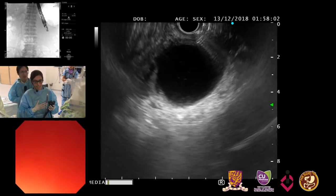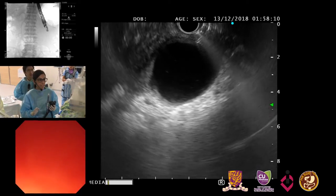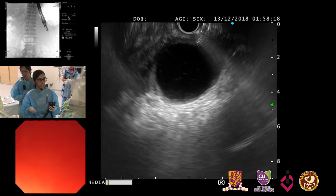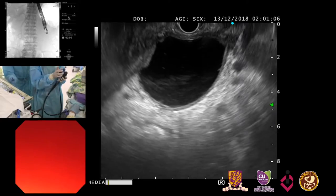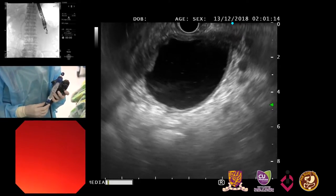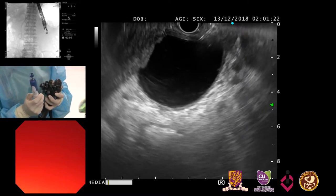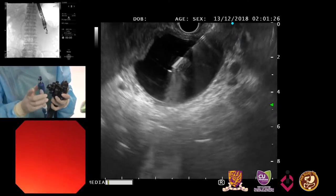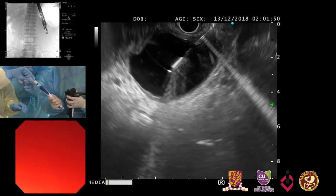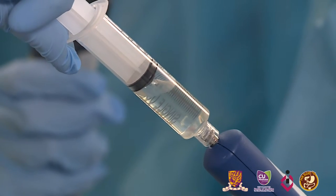We decided to proceed with endoscopic therapy, and everyone agreed pigtails are probably reasonable. With the 19-gauge needle, sometimes you have to adjust the tip of the scope. We're using a Boston Scientific 19-gauge FNA needle, and I always sharpen the tip by pulling back the stylet a little bit so you have full sharpness of the needle. We're going to pull the stylet out. Can you zoom in and see the fluid here? It's interesting — this fluid looks clear and white. It does not look like a pseudocyst.